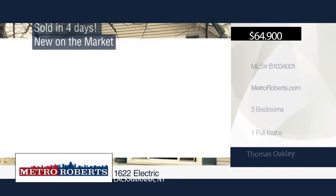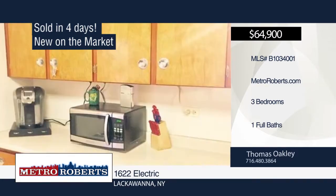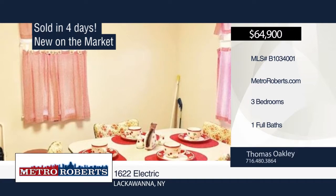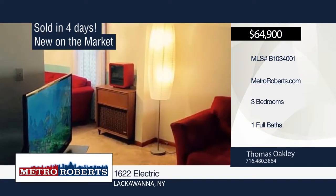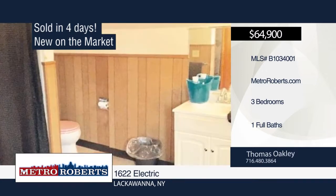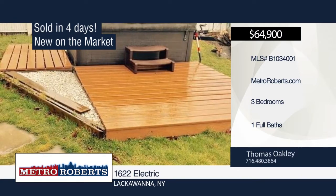Thomas Oakley sold a Lackawanna home in four days, and he can do the same for you. Take a tour through this nicely maintained three-bedroom, one-bath home on a double lot. A two-car garage with an attached shed is featured — perfect for hobbies or a mechanic. Give Thomas a call today to create a customized marketing plan to sell your home.